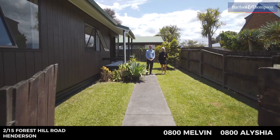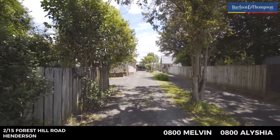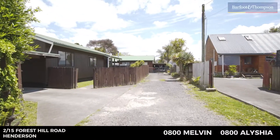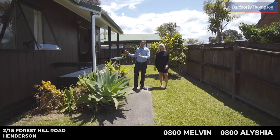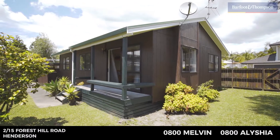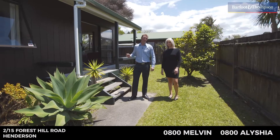If you're looking for a property under 600k, this is exceptionally good value for money. You're going to love what's on offer here at 2 Bar 15 Forest Hill Road. As far as first home buying goes, this is as good as it gets. There's a really nice home here on a section tucked away from the road — fenced, perfectly flat, ideal for kids and pets. Come inside, we'll take a look.